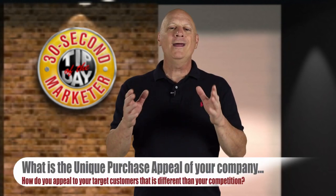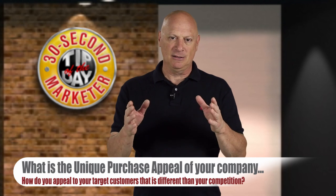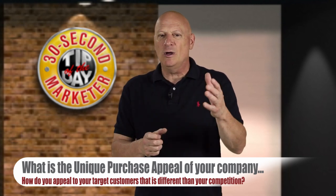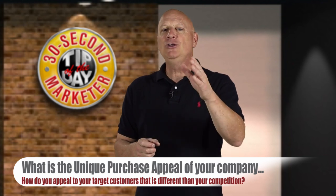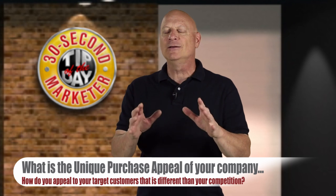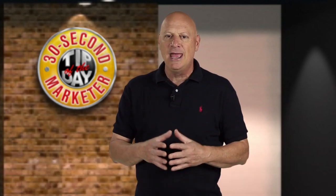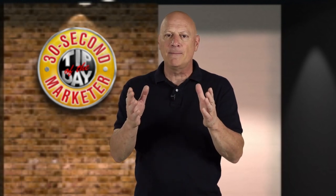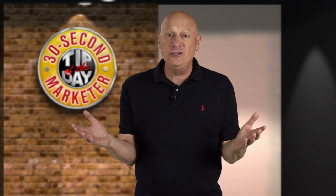Number one: what is the unique purchase appeal of your company, your product, or service? What is it that you can say in one sentence to one paragraph that describes how your business is different from the competition in a way that appeals to your target customers? You must have a point of onlyness, or a way to differentiate yourself from the competition, or why should they buy from you?